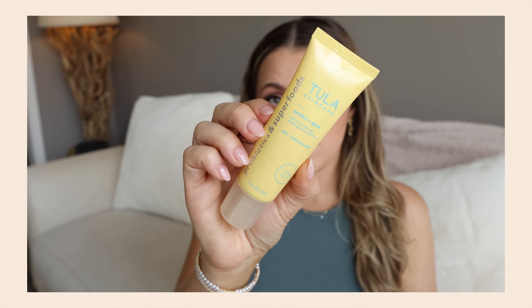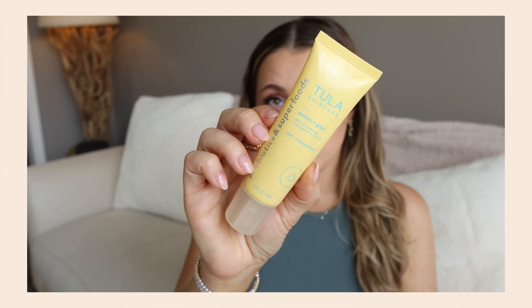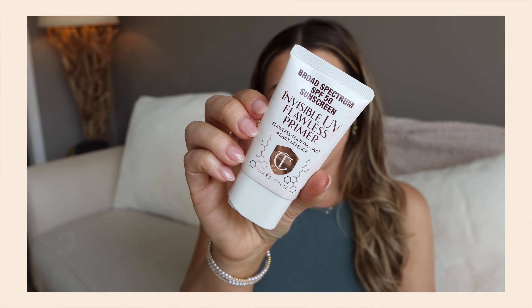I used up the Tula Protecting Glow. I really like this — I tried to swatch it earlier and it's all separated and gross so I'm not even going to try, but it is a really pretty glowy sunscreen with good skincare ingredients. I would totally buy it again, especially if it were on a really good sale. Tula's website usually has good sales on that.